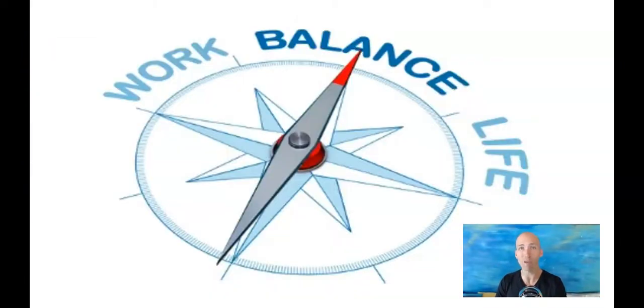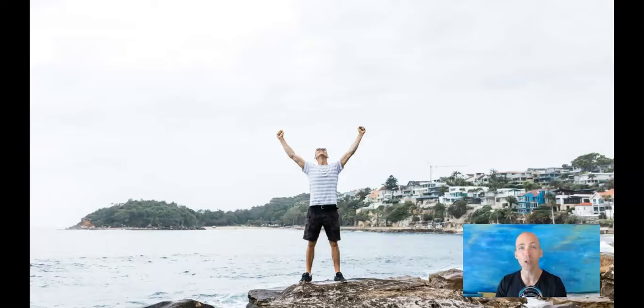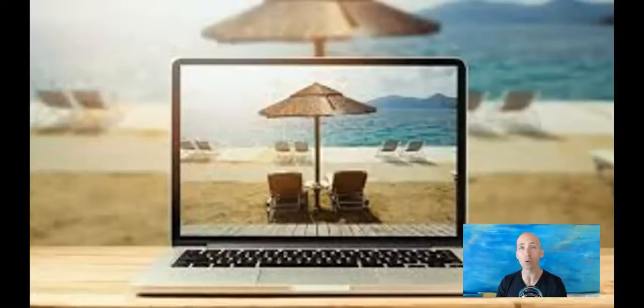Cut out the commute and the stress of being on someone else's clock, enjoy work-life balance and the freedoms that come with working from home, and make the call on how to organize your schedule and in a freelance capacity which jobs you will take and which jobs you won't take.